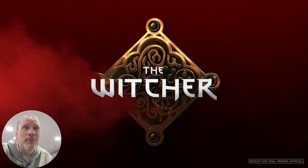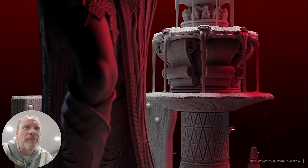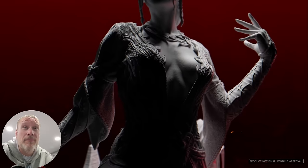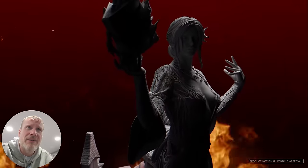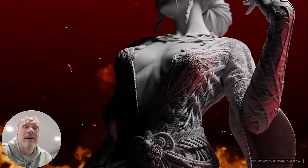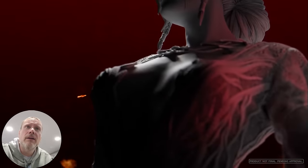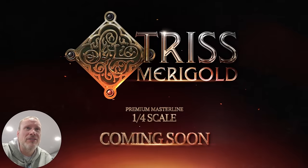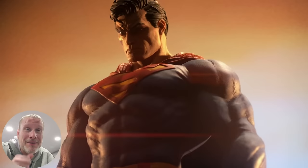Another hit for me, surprisingly, was from The Witcher. I don't know much about these characters — I watched a little of the TV show — but this particular sculpt, the body, the clothing, the textures — she's just gorgeous. Just a really stunning, beautiful figure. This is Triss Marigold. It might be a little risqué, shows some skin, but I think she's really beautiful. It's a quarter scale piece. I bet some of you are surprised I picked that as one of my top picks.